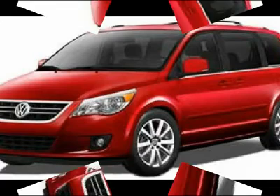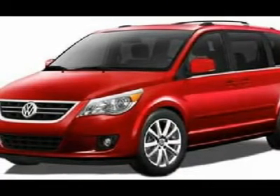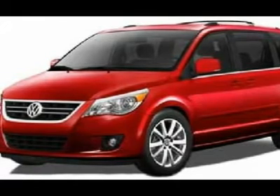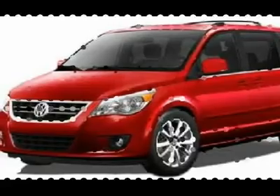Volkswagen has done it again. They have built some superb vehicles, and this good-looking 2009 Volkswagen Routan is no exception. This vehicle is loaded with all the comforts of home to make your next vacation enjoyable.